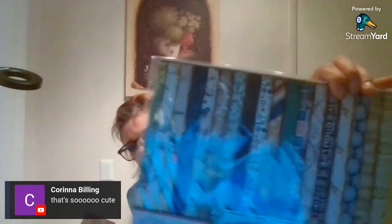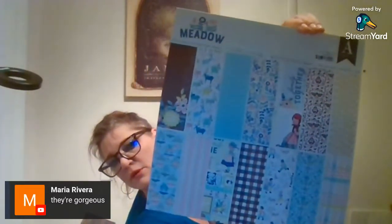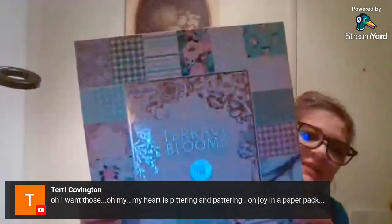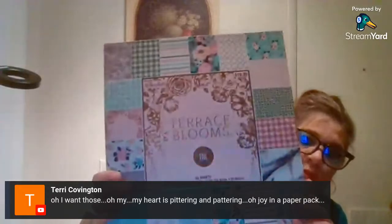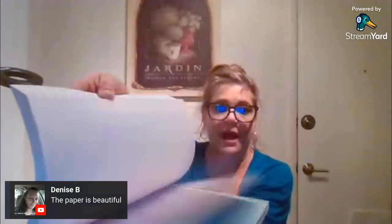This one is called Reflections — it's more like vintage, like keys and stuff like that. There should be a sticker sheet in this one too. This one is really difficult for me to give up — I often check and this is called Meadow. You can see all the different papers on the front. And the last one is from Hobby Lobby — it has a lot of nice background patterns and florals, and it's pretty thick with a lot in it.